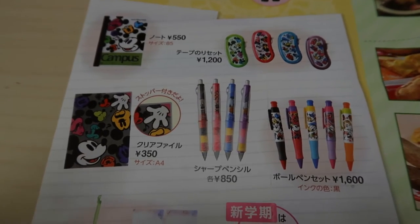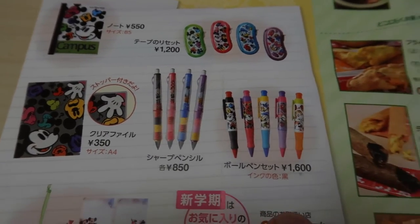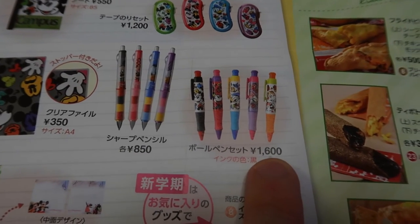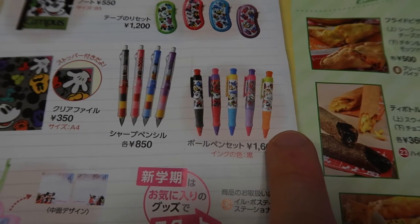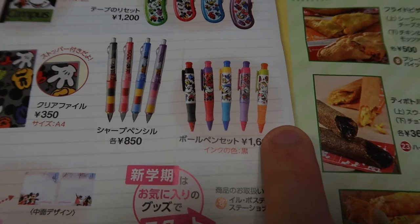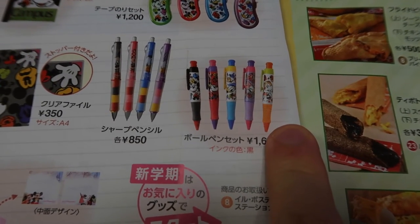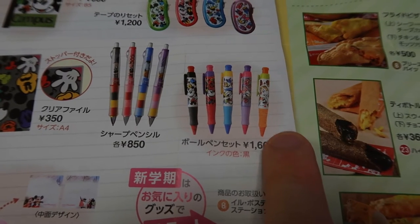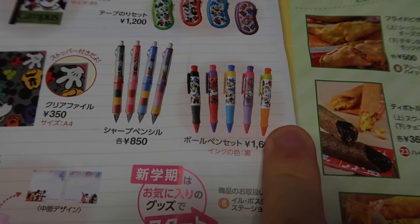Here's a little trick for figuring out roughly how much these cost. Coming over here where it says 1600 yen — if you just drop the last two digits, that's roughly how much it's going to be in US dollars, Canadian dollars, and Australian dollars. For US dollars it could be a little less than 16, but for the other two currencies it's going to be roughly around there — so about 16 dollars.